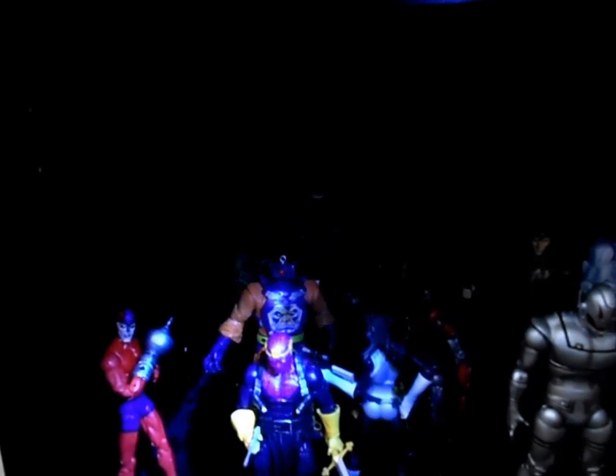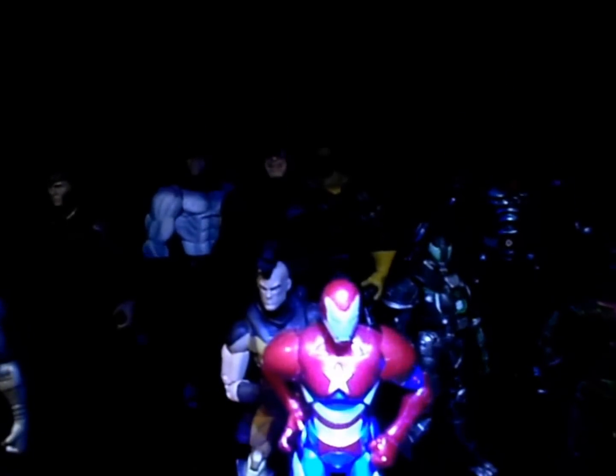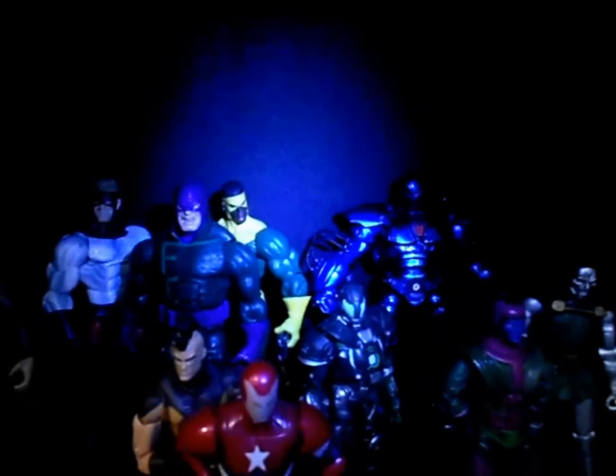We have Abomination, Arnim Zola, Crimson Dynamo — the Masters of Evil — right here, got Loki, Ultron, got the Wrecking Crew. That's where I'm going to put my Dark Avengers and I get more of them — Titanium Man, Kang, Doctor Doom, Iron Monger.